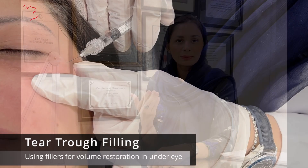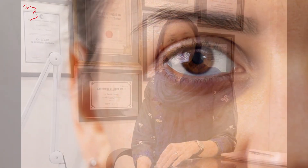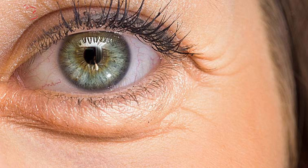What is tear trough filling? There are two types: one is a naturally occurring groove under the eye, and the other is puffiness. You have to look at the genetic factors, the swelling, and the disease. But if it is only because of aging or genetics, you can do tear trough filling.